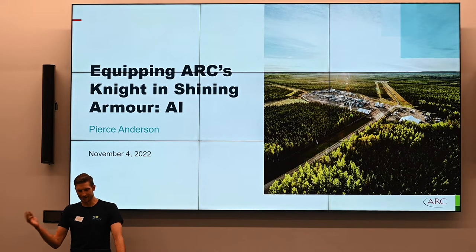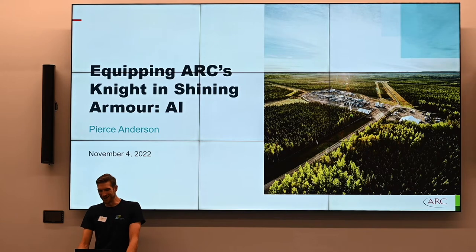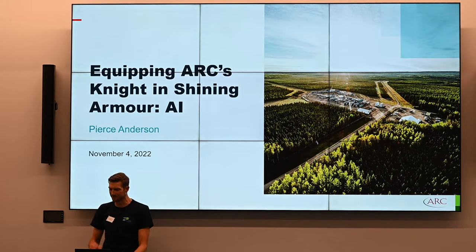Thanks for the intro, Ben, and thanks for the great presentation, Reg. Reg and I didn't really talk too much about my presentation, but he's got a little Easter egg in his that will come to mind. We'll see if you can find it.